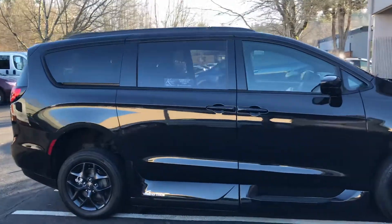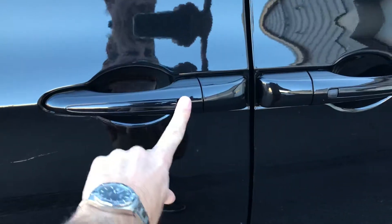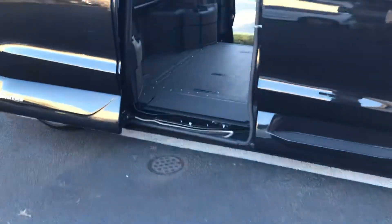It's got the VMI North Star in-floor ramp. It's got the push button key sense here — you just push the button to get in when your hands are full. Of course, the North Star in-floor ramp.